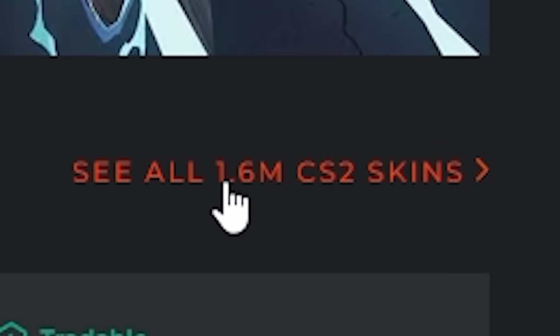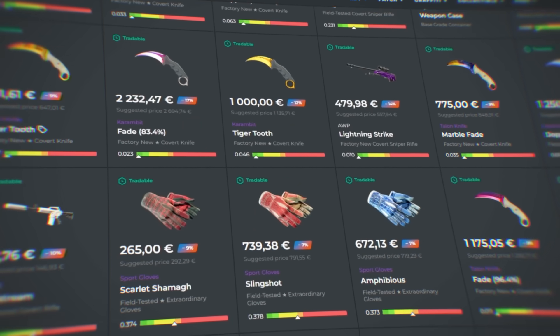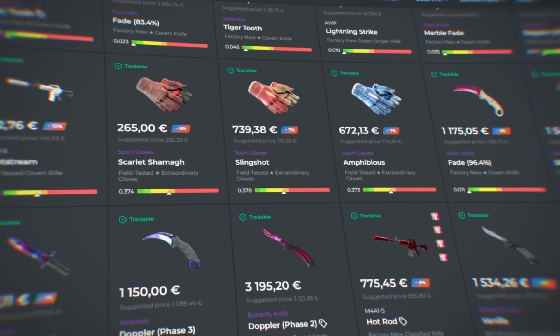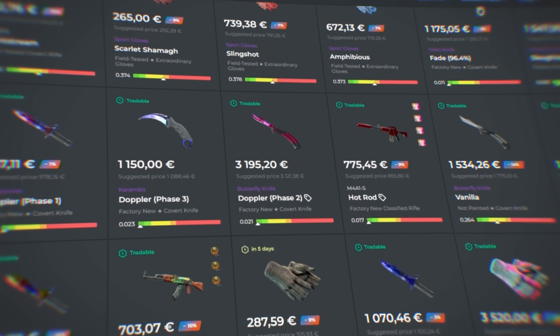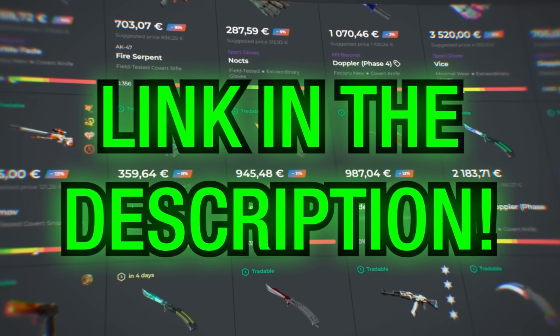They have over 1.6 million CS2 skins listed, which is absolutely mind-blowing. If you sell skins, your payouts are sent in your local currency with many countries supported. If you want to try out Skinport to buy and sell skins, please use the link in the description — and thank you once again for sponsoring this video.